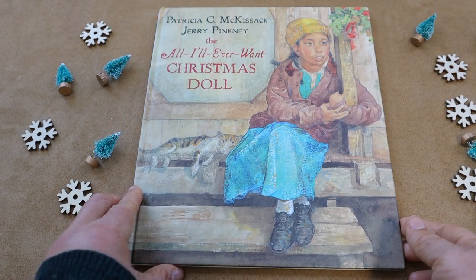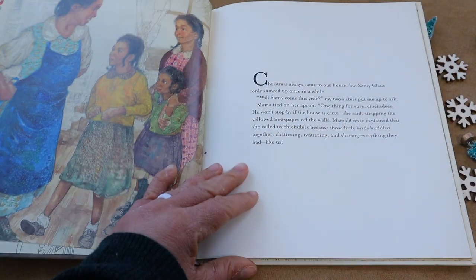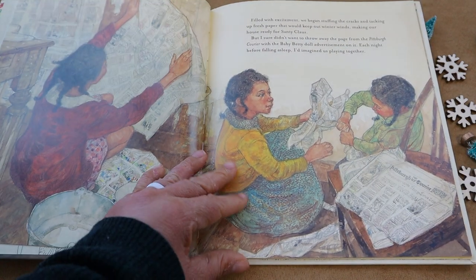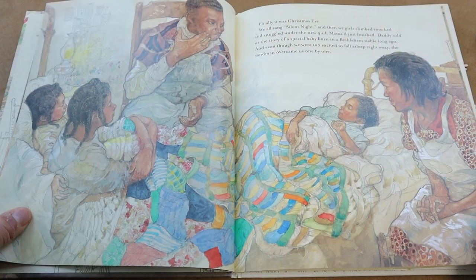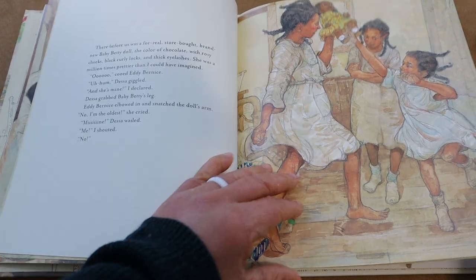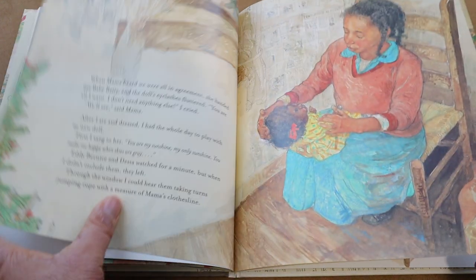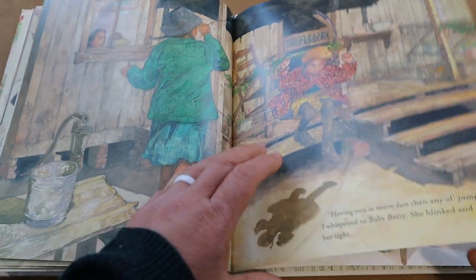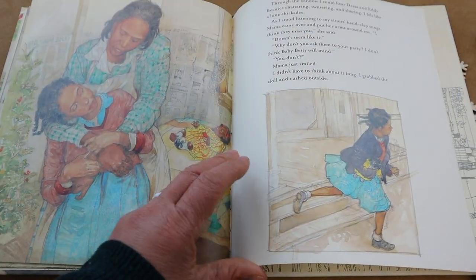The last Christmas book I'm going to share today is called 'The All I Ever Wanted Christmas Doll.' On the back it says: 'Dear Santi, I've been good most of the year. I love my sisters most of the time. I help Mama and Daddy as much as I can. I know there's a depression going on, but I've got my heart set on Baby Betty — she is all I ever asked for. Please, from a very good girl, Laura Nelson Pearson. P.S. I'm sorry I hit Harry, but he hit Dessa first.' This is a non-fiction account of a young girl in the rural South during the Great Depression era.